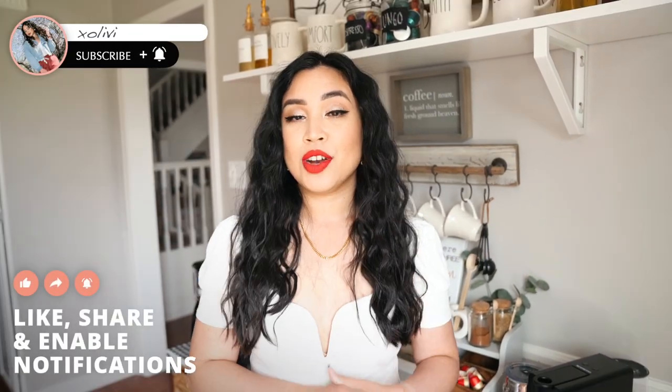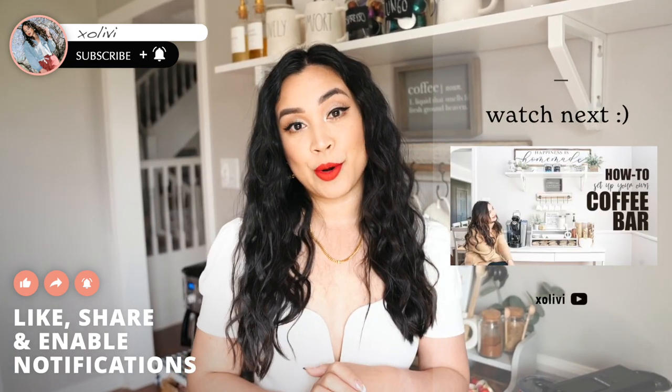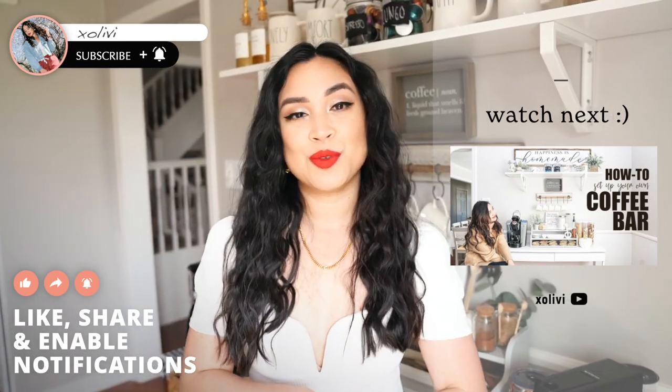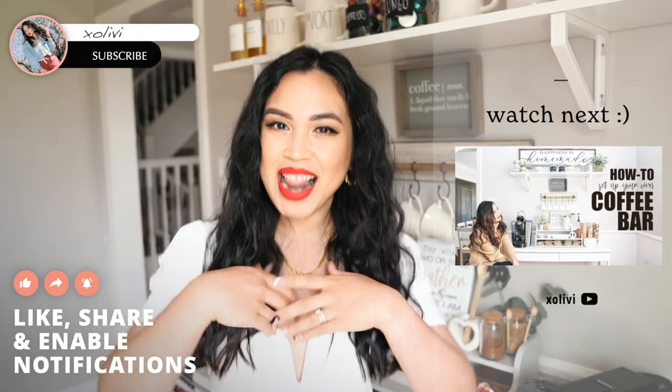Alright guys, that's it for this video — I hope you enjoyed it and found some great ideas for your coffee bar. If you like this video, don't forget to subscribe and like. Check out my other video to see how the coffee bar looked before. Thank you so much for watching — have a beautiful and wonderful day!